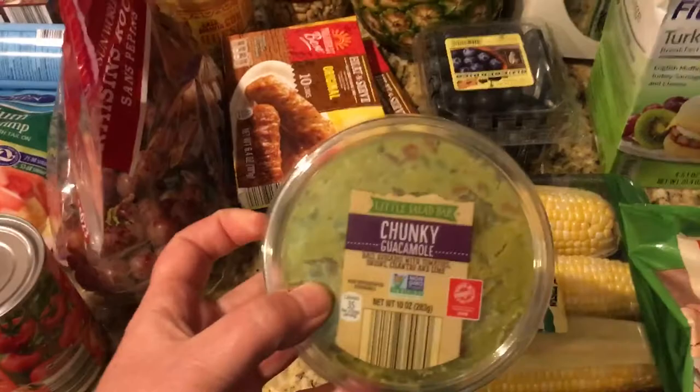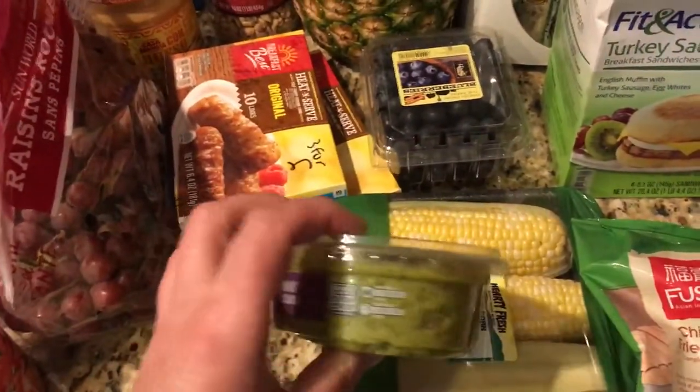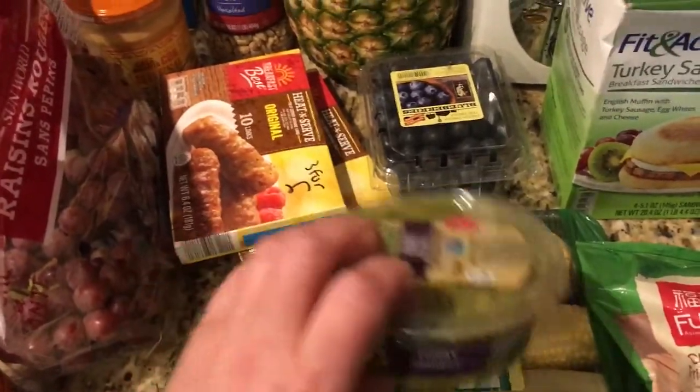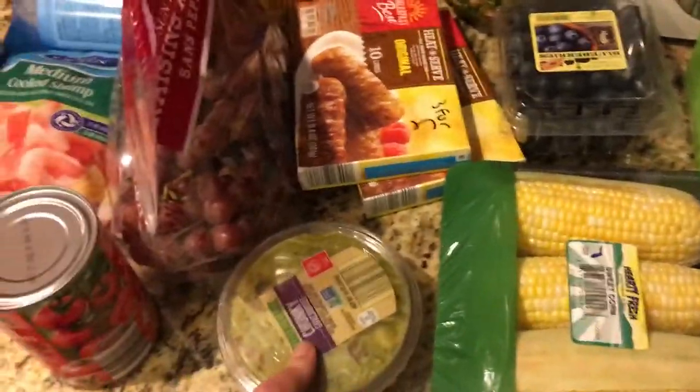Corn chunky guacamole — I actually love theirs and you can't beat their prices. It's $3 for this. It's one point for one tablespoon, and it's really good.